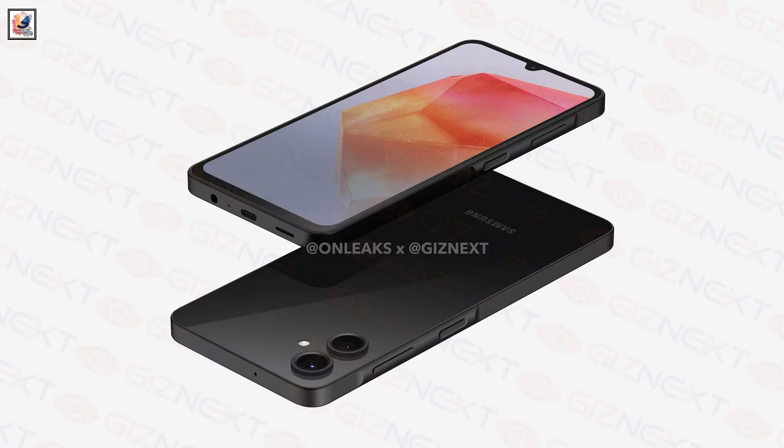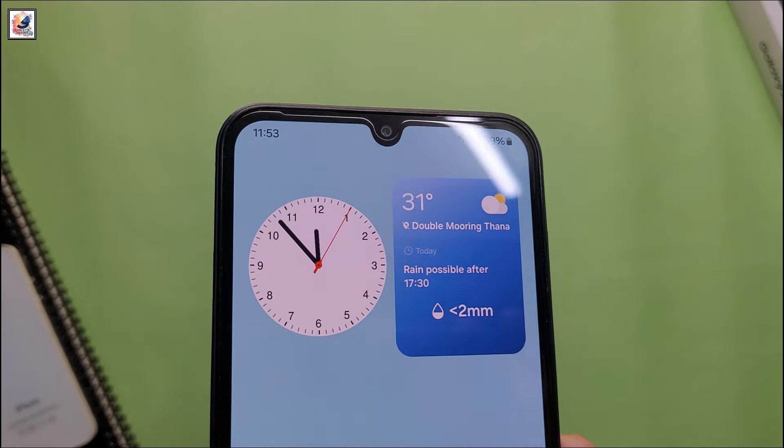At the back, we can see a dual lens setup: a 50MP main camera with a 2MP depth sensor next to it. On the front, there is an 8MP selfie snapper.